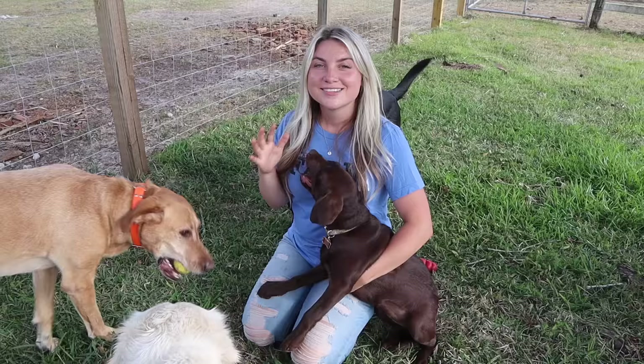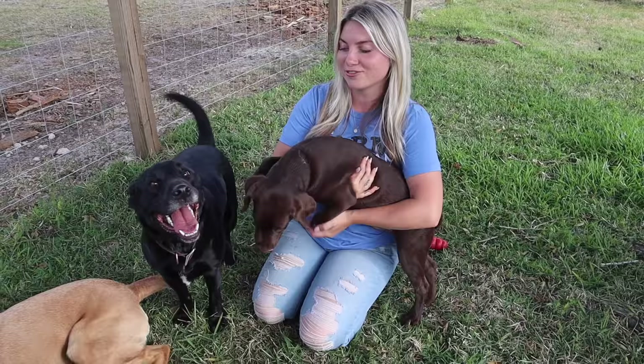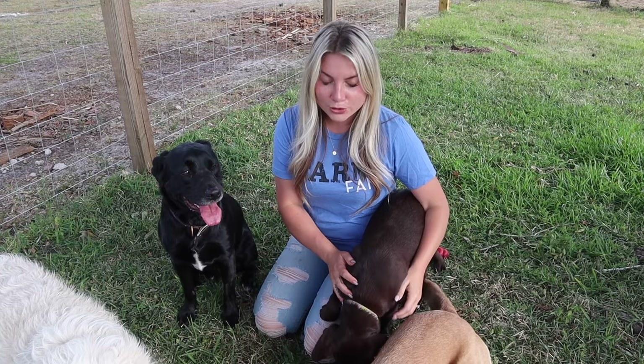We're going to start with our latest dog — this is Scout, because she is the newest animal we've added to our farm. Scout is a chocolate lab, she's about four to five months old, and she's a little girl. I know a lot of people think she's a boy because of her name, but no — she's a little girl and she's a chocolate lab.